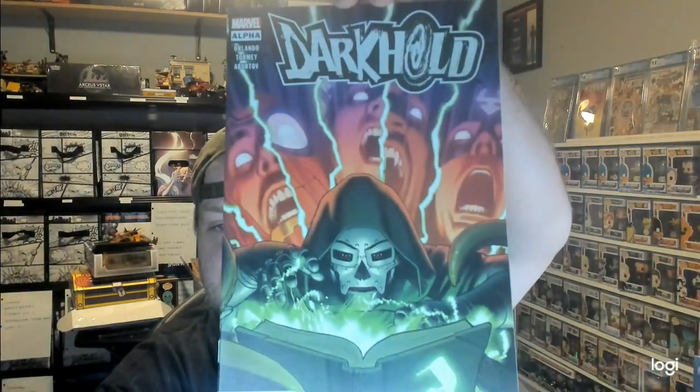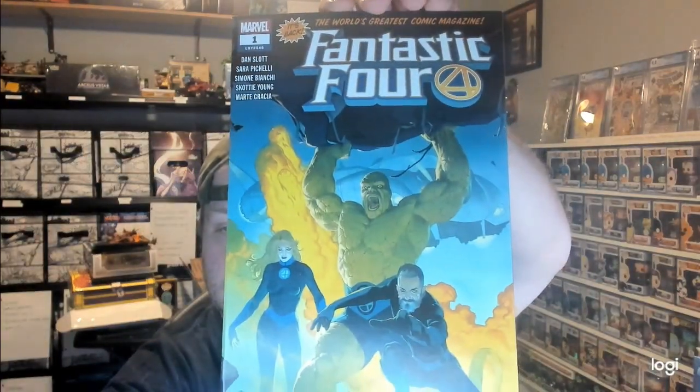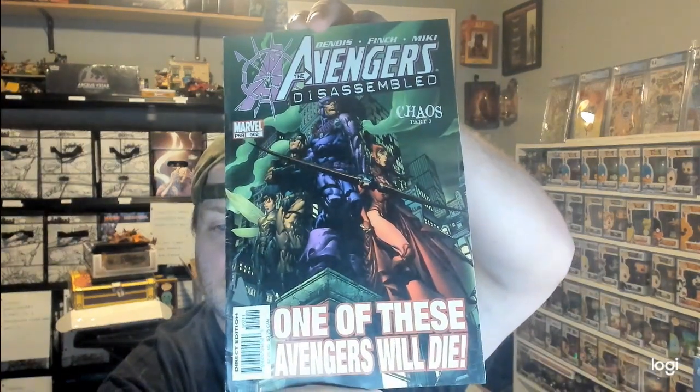We're on the last pack and we do have a variant cover this time — we'll do that one last. First off we have Darkhold Alpha — no idea what that is — cover price of $4.99. We have a Fantastic Four number one. Avengers Disassembled 502. I'll try to remember to go through these and if there's any that have any kind of particular value I'll let you know. We have Young Avengers number 11. Amazing Spider-Man number 45.